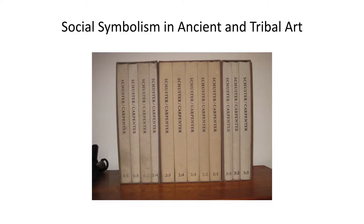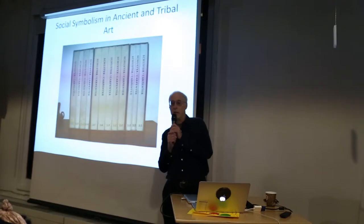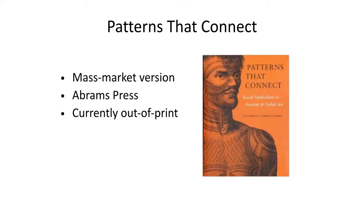Here are the books that he put out — privately printed at great cost and distributed free of charge to libraries and scholars. And here is the mass market version, which unfortunately is now out of print.